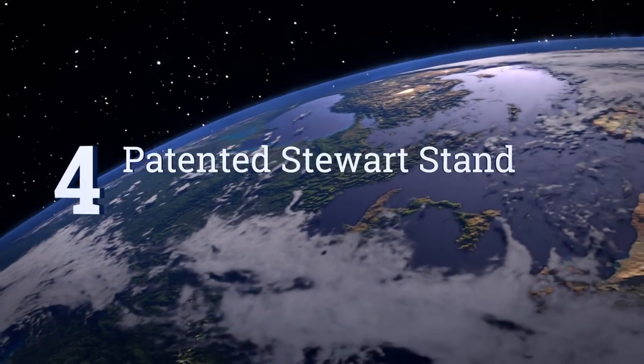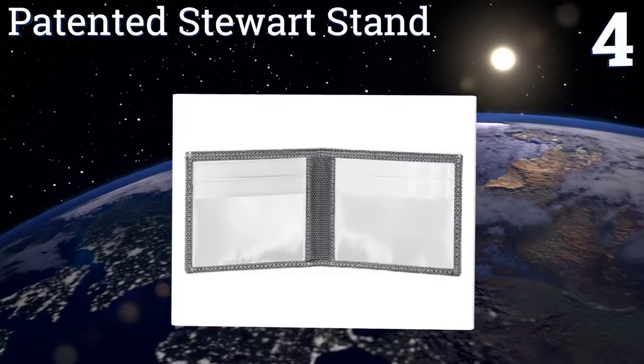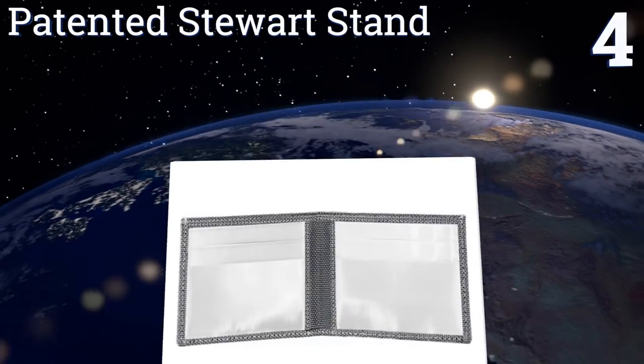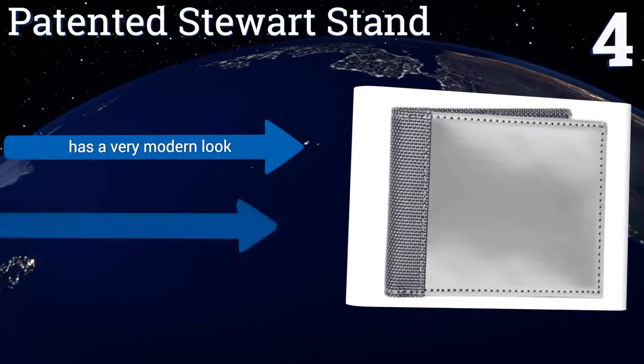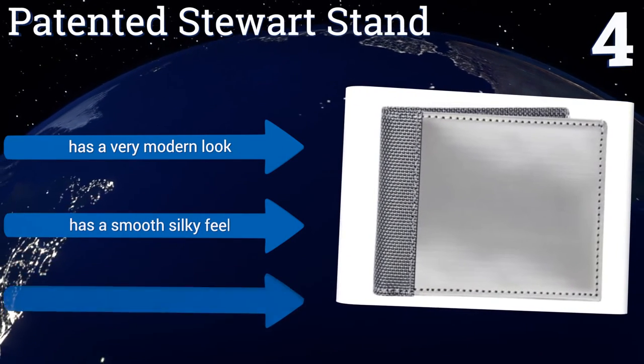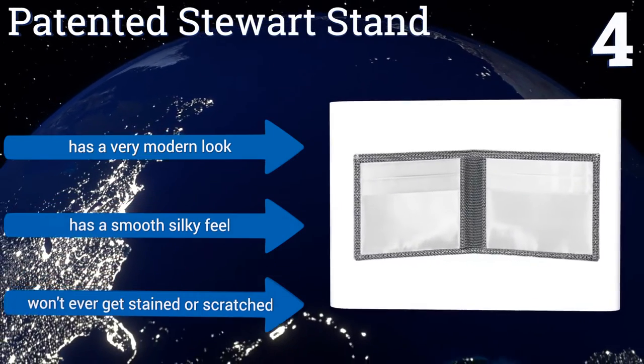At number 4, the patented Stuart stand makes a unique fashion statement with its flexible stainless steel fabric. Despite being made of metal, it's still lightweight and super easy to carry, plus there's a good chance it may last a lifetime. It has a very modern look with a smooth, silky feel, and it won't ever get stained or scratched.